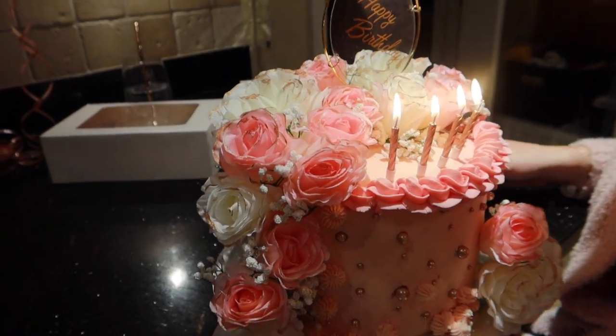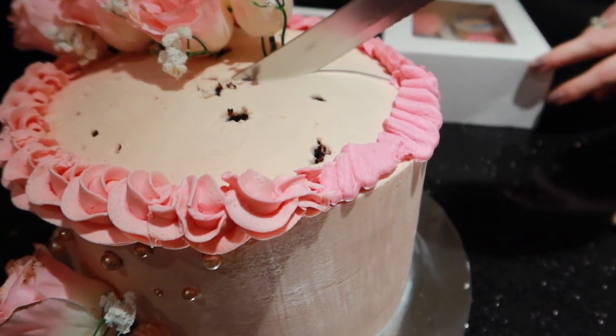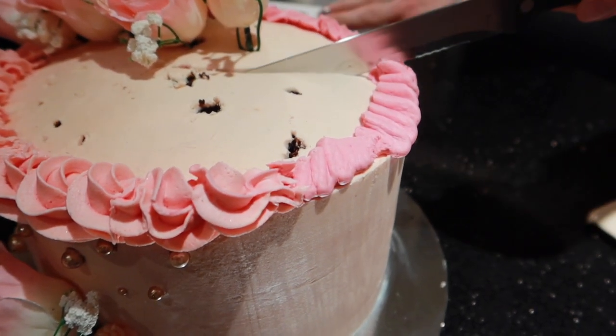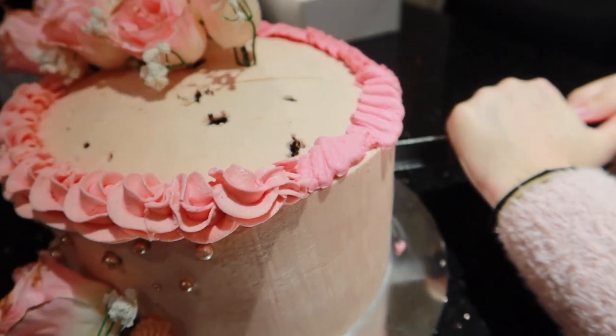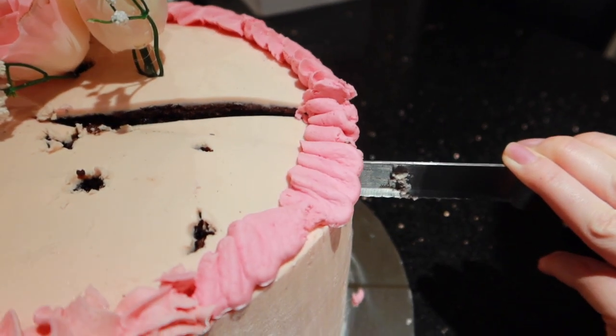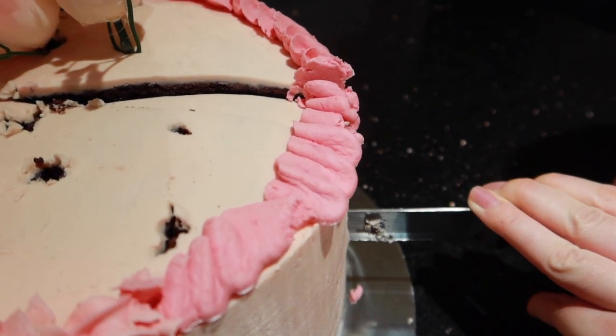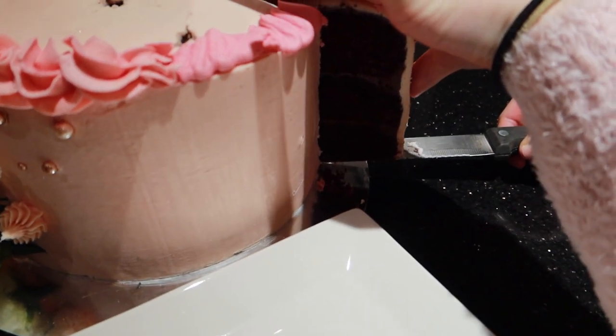Tada! Okay, we've taken some of the decorations off. It's really moist - it's just thick! Oh look at how soft it is - oh my god it looks so nice!